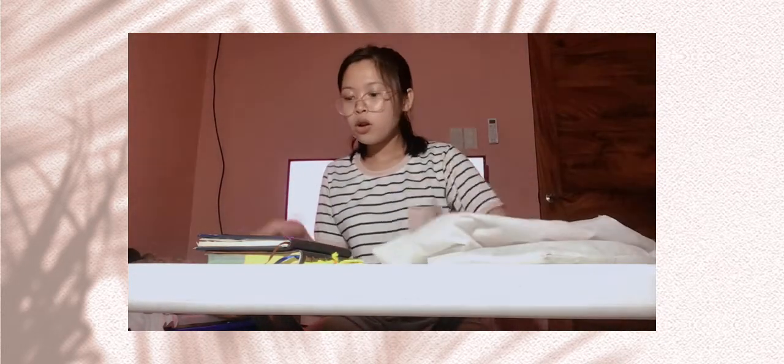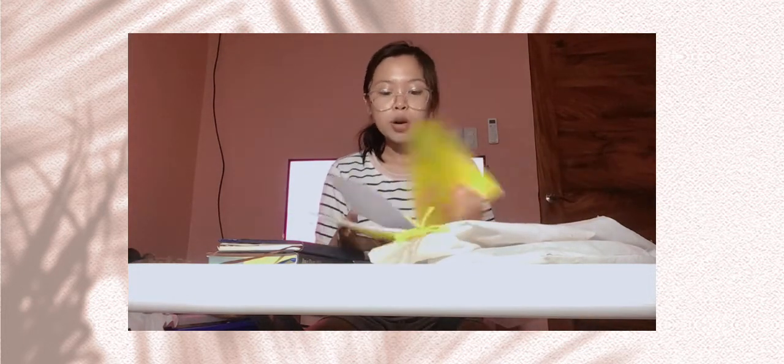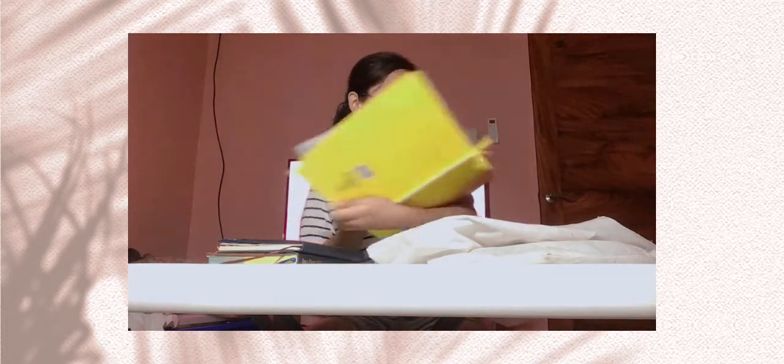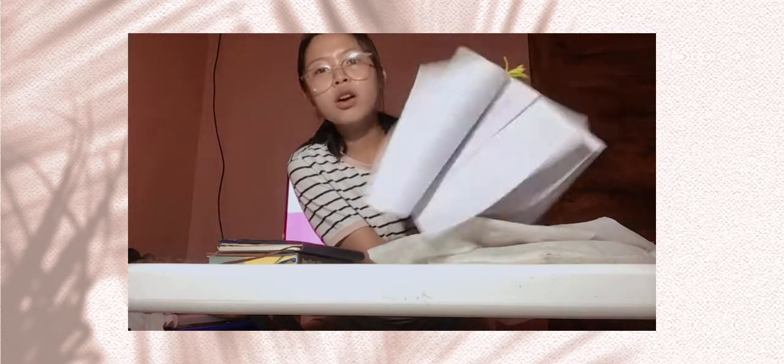Next, let's go to the big notebook. This big notebook is for AP — AP is like history. Our teacher requested us to have this big one. It's already full, and I also put some things in here, so this will be put into decorating stuff.